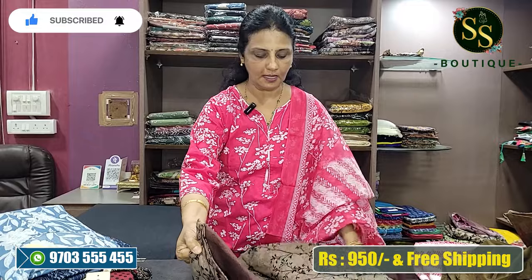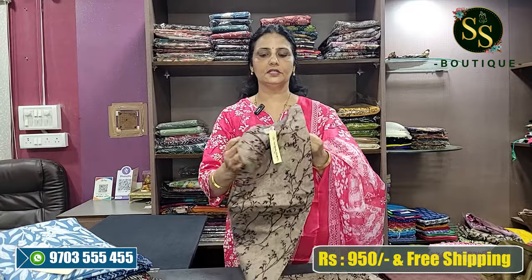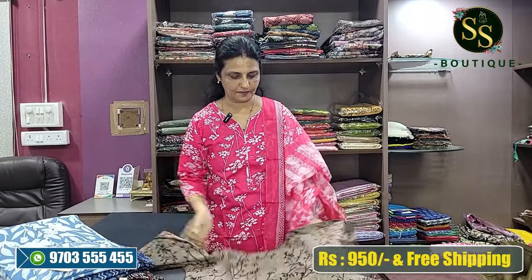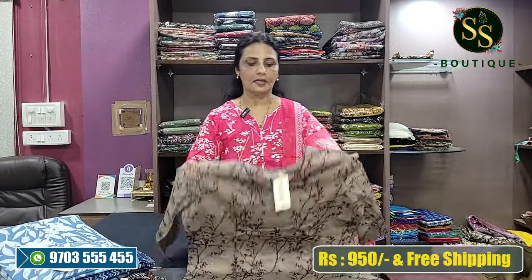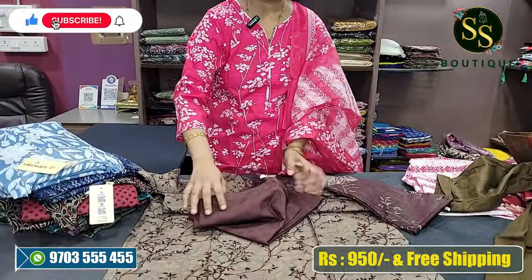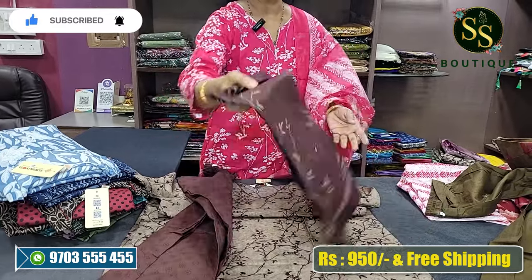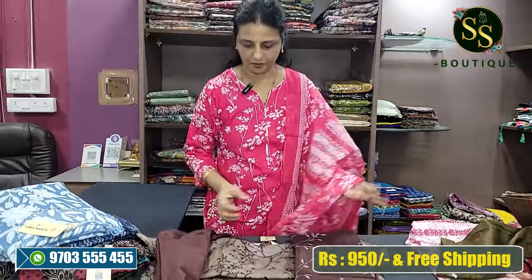Next is a light brown and dark brown combination with a slight V-neck — a deep light V-neck. Beautiful design. L, XL, XXL available. The bottom is dark brown — a beautiful combination.